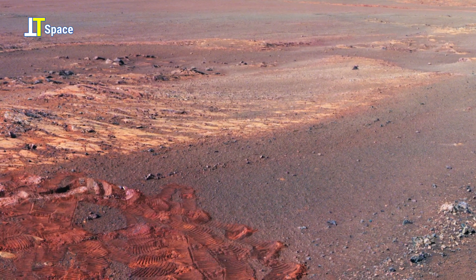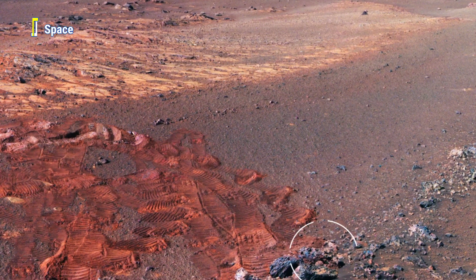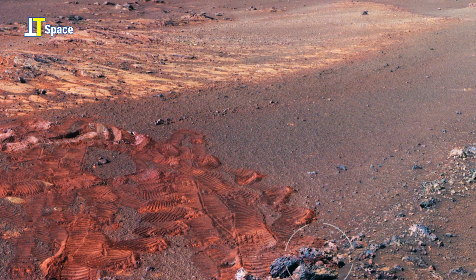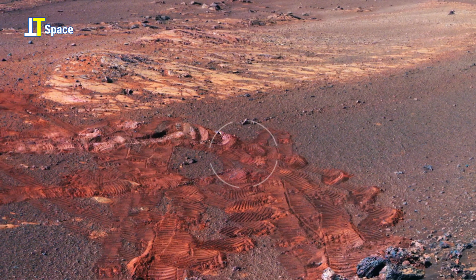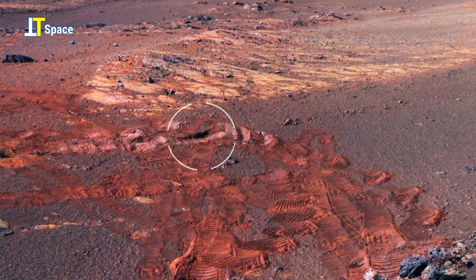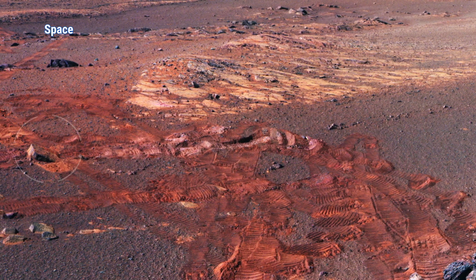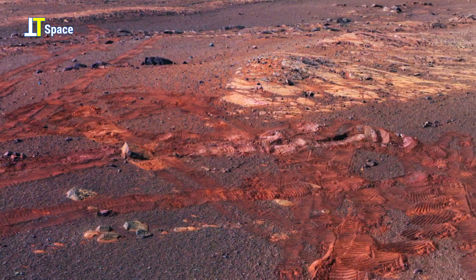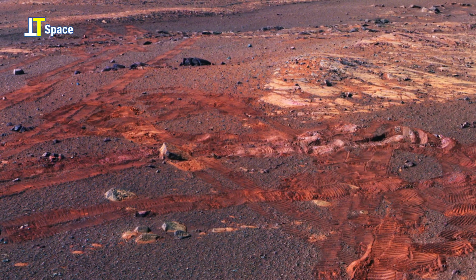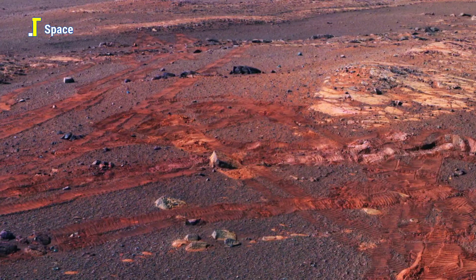Welcome back to another mesmerizing journey across the Red Planet. In this view, notice the landscape stretches into layers of lighter colored ground, suggesting variations in mineral content. Each change in color and texture holds a clue to Mars' complex geological history, whether shaped by ancient volcanic eruptions, shifting winds, or even flowing water in the planet's distant past.